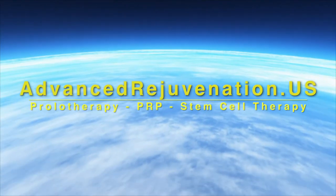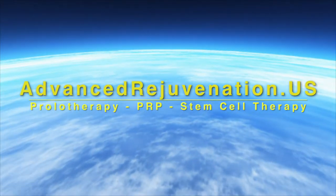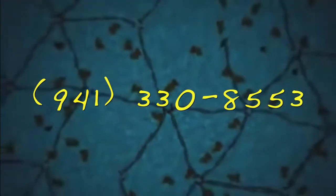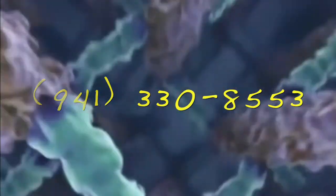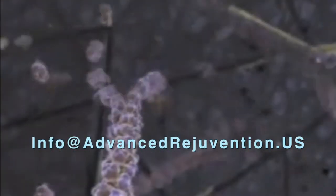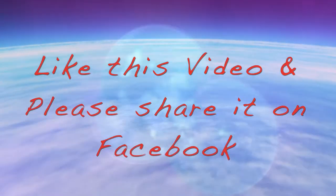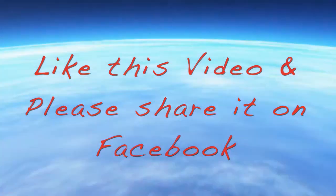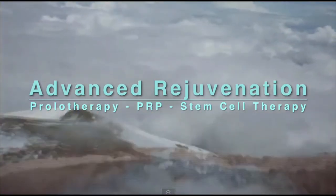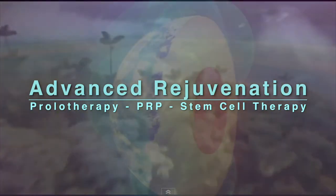For more information about these exciting regenerative therapies, you can find us at advancedrejuvenation.us. You can also contact us by phone at 941-330-8553, or email us at info@advancedrejuvenation.us. If you found the information on this video helpful, please like us and share us on Facebook — you just never know whose life you might touch. Thanks for joining us, and remember: if healing is possible, consider it to be within your reach. Bye for now.